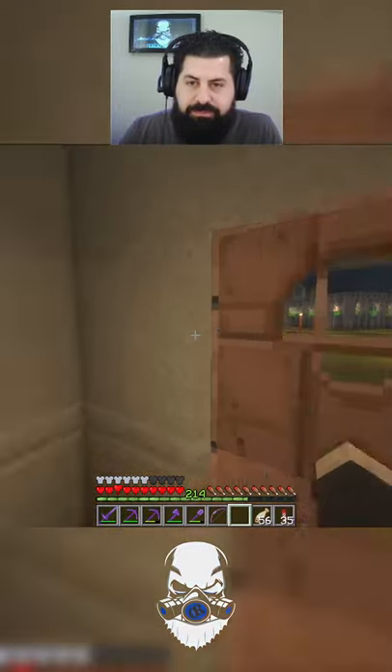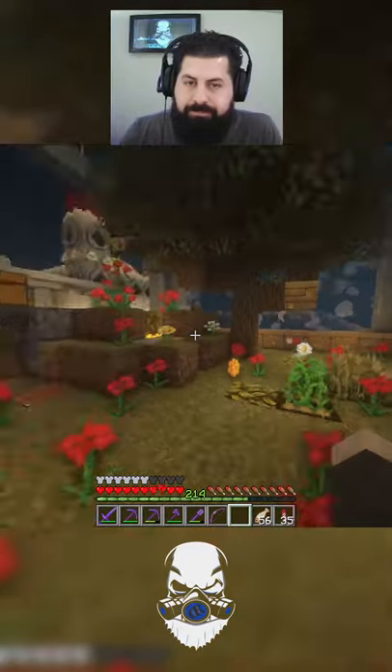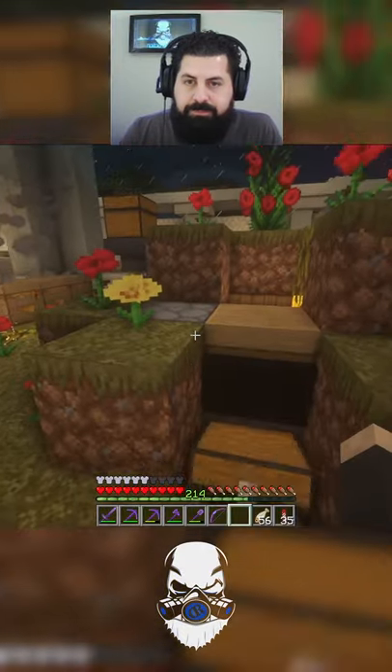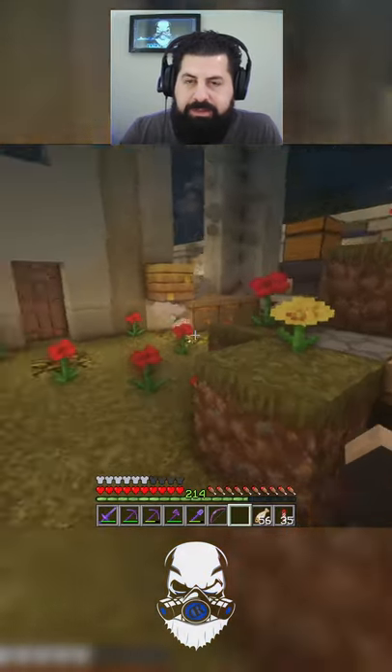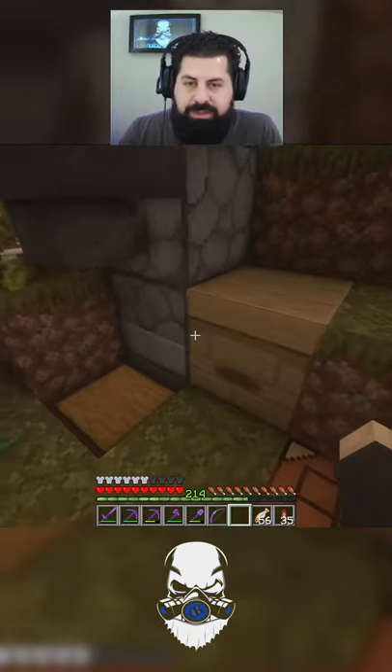Tons of bees in there, probably too many. These two are automatic. This will automatically shear to get the honeycomb, and this will automatically use the honey bottles.